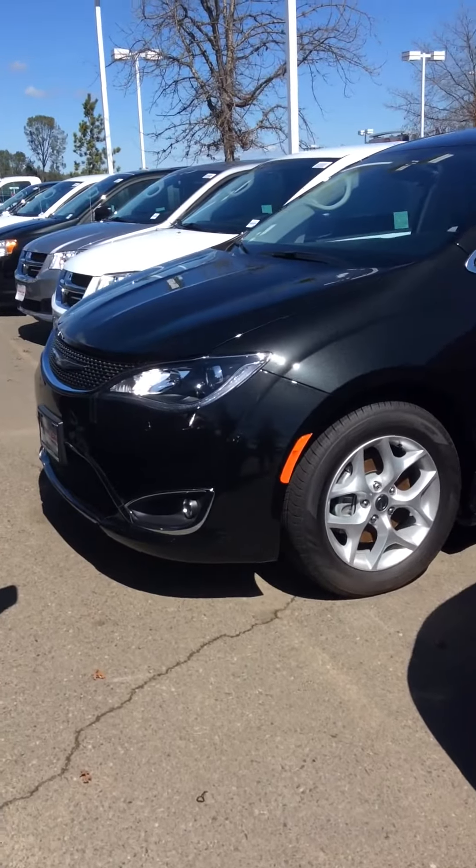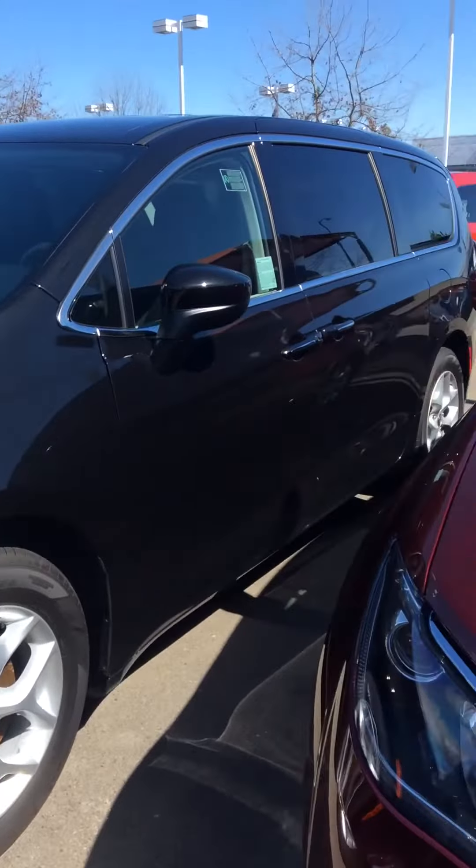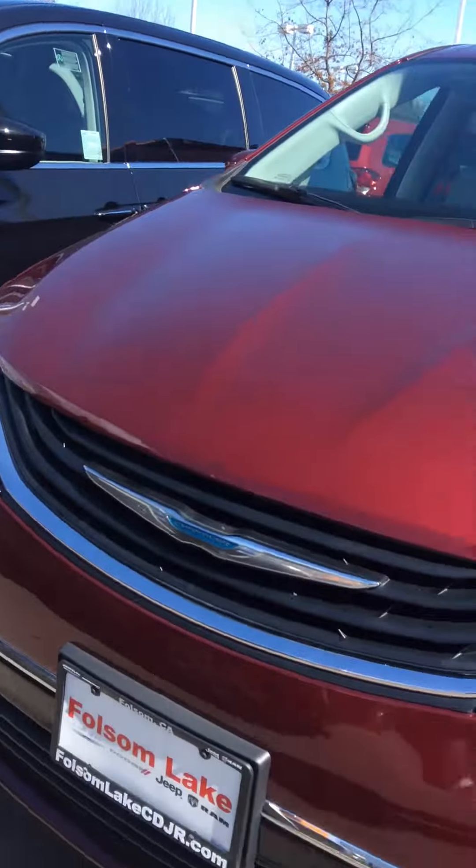Clarissa, this is Mariah from Lake Dodge. I want to take a moment and make you this video of the brilliant black crystal pearl coat Pacifica Plus. It does have power doors.